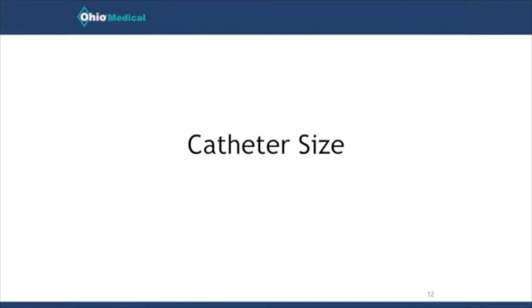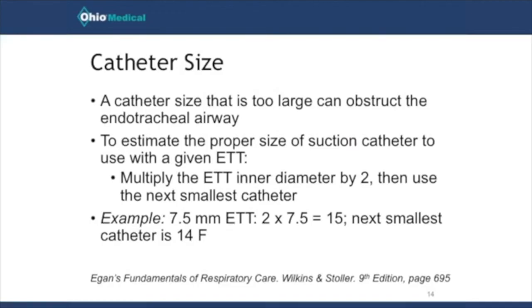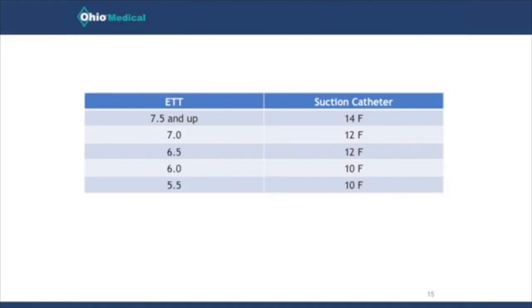Another important point is to consider the catheter size relative to the endotracheal tube or tracheostomy tube in place. The general guideline is to use a catheter that occupies less than 50% of the inner lumen of the endotracheal tube. A good rule to follow is to take the inner diameter of the ET tube, multiply it by two, and then use the next smallest French catheter size. For example, a patient intubated with a 7.5 inner diameter ET tube: 7.5 × 2 = 15, so a 14 French catheter would be acceptable. However, for a 7.0 ET tube: 7.0 × 2 = 14, making a 14 French too large, so you would use a 12 French. Note that suction catheter sizes in French go up by two — 14, 12, 10, and so on.